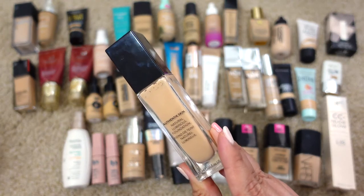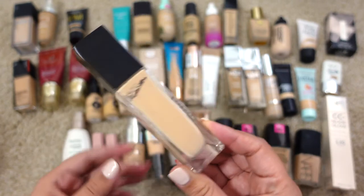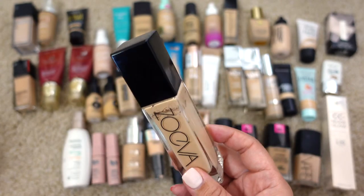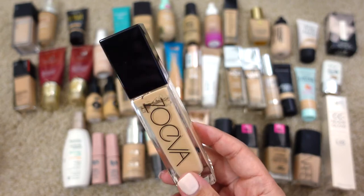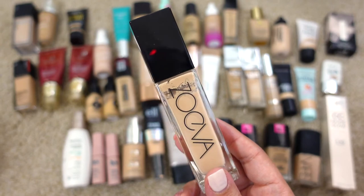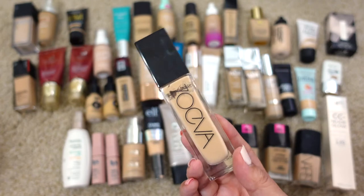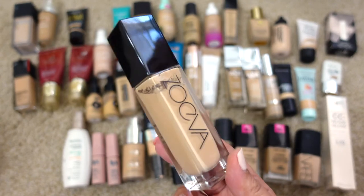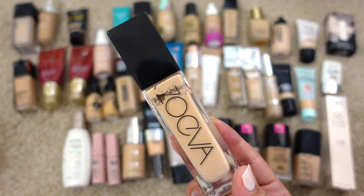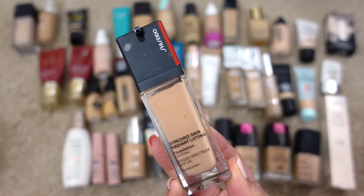Next up is the Zoeva Authentic Skin Natural Luminous Foundation in shade 120 Daring. This one's also going to be expired — it's supposed to be 12 months and I bought it quite a while ago. It was a really pretty one, very similar to the Anastasia Beverly Hills foundation. It has a natural finish and wears beautifully, but I'm going to declutter this one.